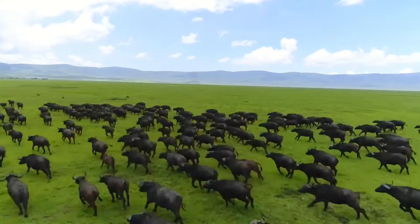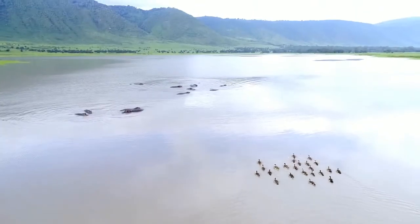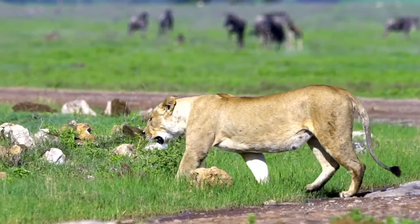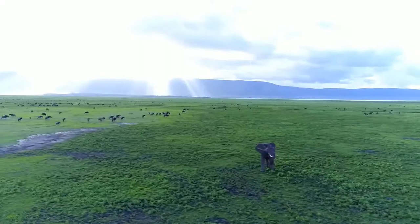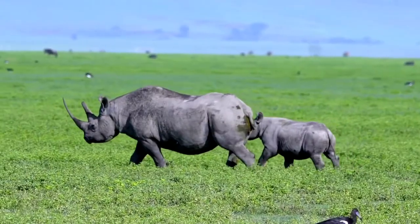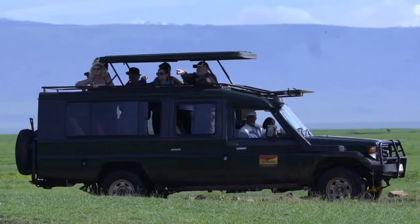Ngorongoro Crater is a sanctuary for thousands of wildlife species found within the area. The crater offers a haven for animal enthusiasts. Approximately 25,000 large animals, mostly ungulates, live in the crater. It is the best place in Tanzania to see the big five.